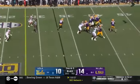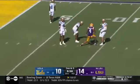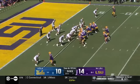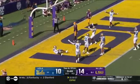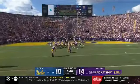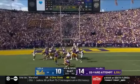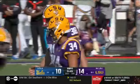Third down and five. Third and goal — Nussmeier to the end zone. Kyron Lacy was the intended target but it's incomplete. Ramos has to come out with a short attempt. And with that, it's a full touchdown lead now.